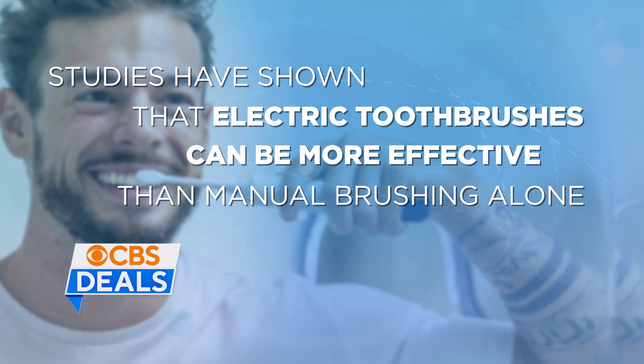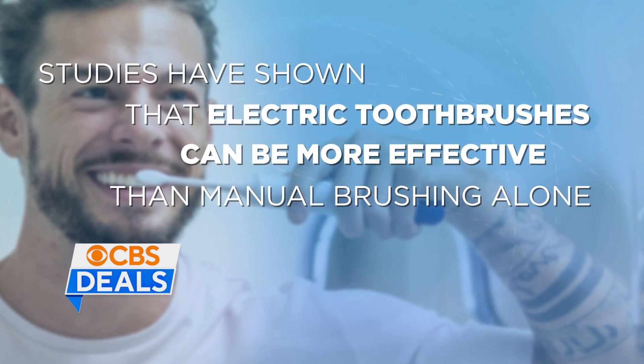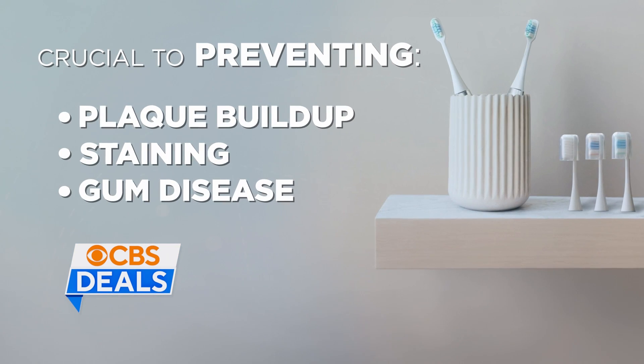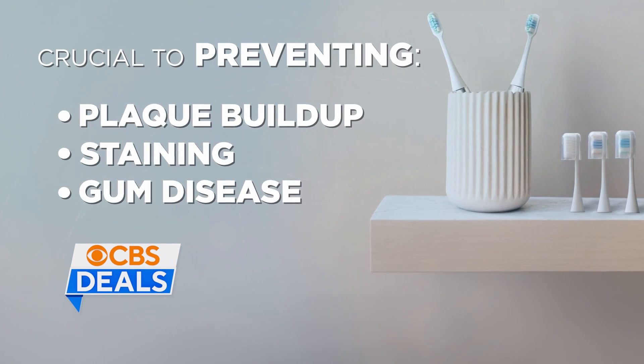Studies have shown that electric toothbrushes can be more effective than manual brushing alone, which is so crucial to preventing plaque buildup, staining, and even very serious gum disease.